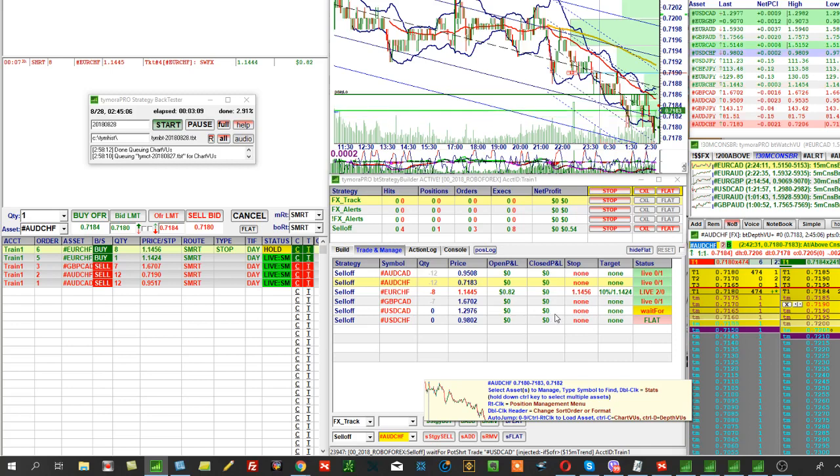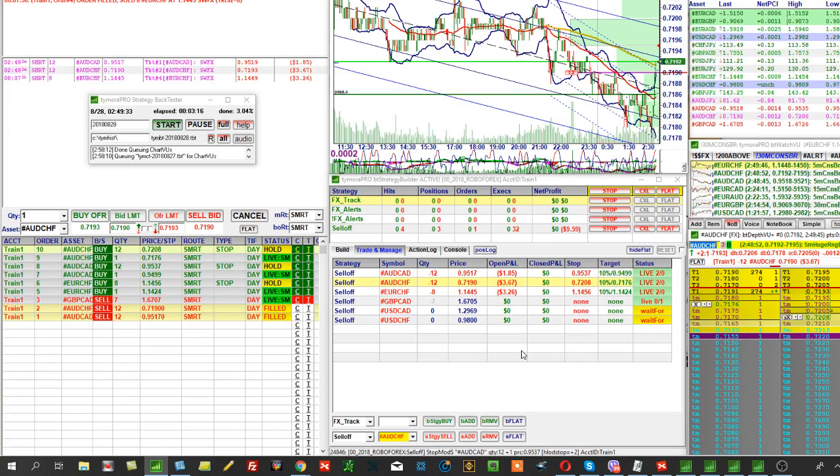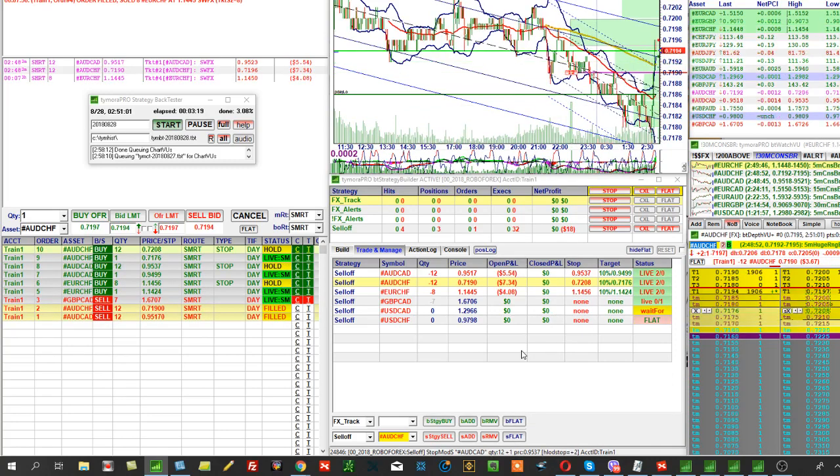That doesn't bother us much, because when the time is right, they will be filled, and we'll see it. And now, for example — this strategy uses stops.